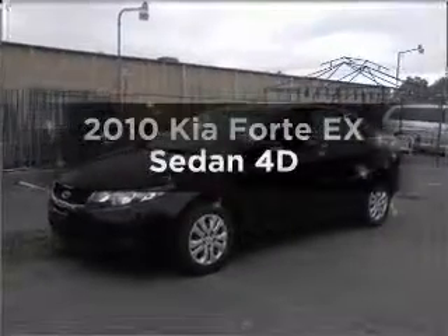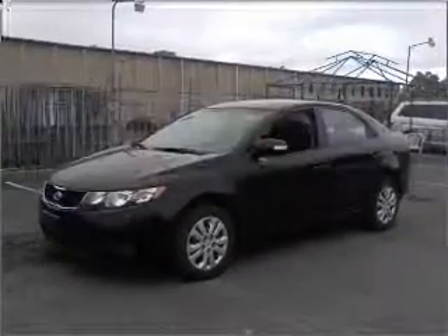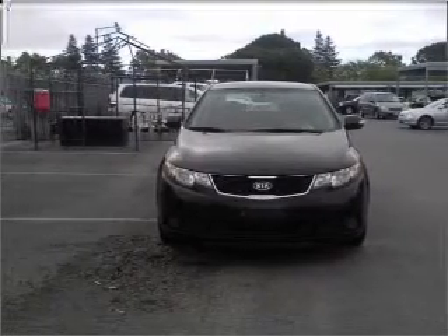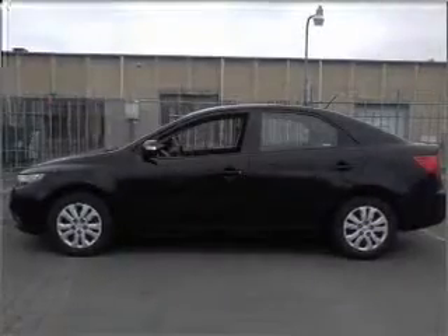Introducing the 2010 Kia Forte. Travel the roads in style and comfort in this great vehicle, with a reliable engine that responds smoothly to its automatic transmission.